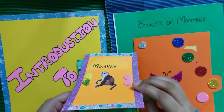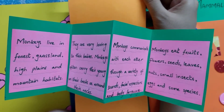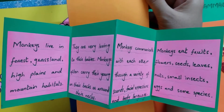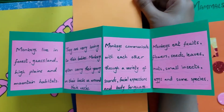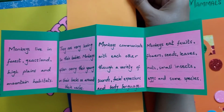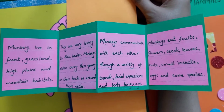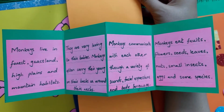This is the booklet of monkey. Monkeys live in forests, grasslands, high plains, and mountain habitats. They are very loving to their babies and often carry their young on their backs or around their necks. Monkeys communicate with each other through a variety of sounds, facial expressions, and body language.